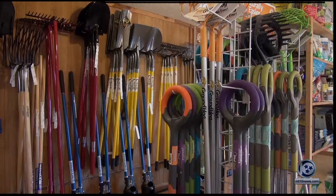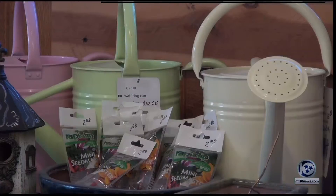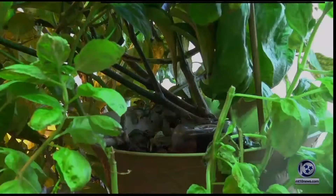There's always more than one way to do something, and gardening is no different. Reporter Katie Emmons shows us another way you can choose to grow.